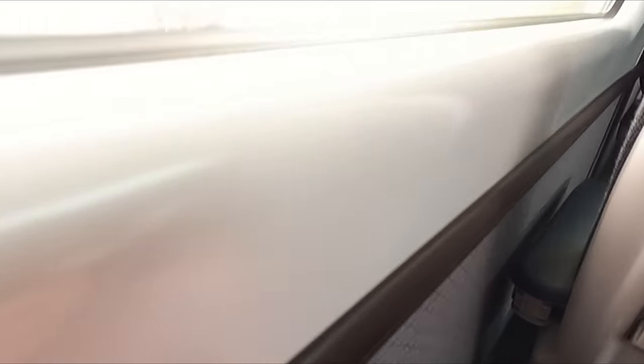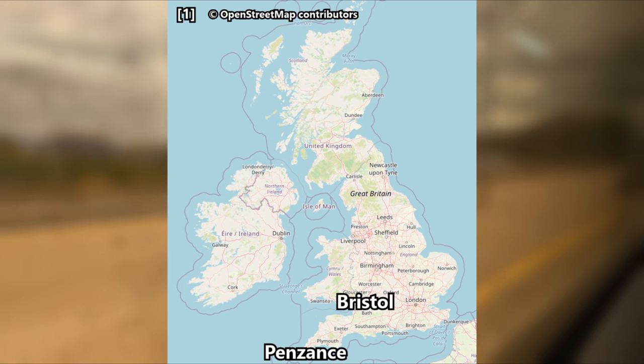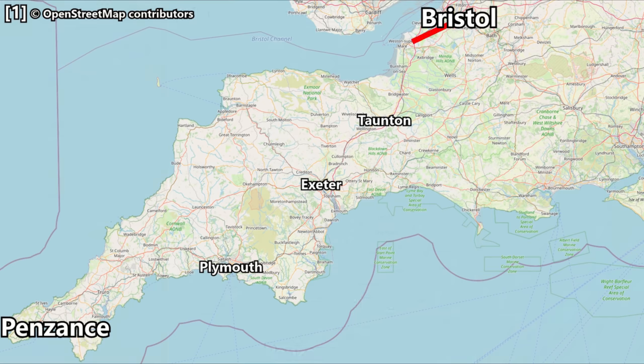One last thing before we set off — let's take a quick look at our route for today. Our journey will see us heading southwest from Bristol via the likes of Taunton, Exeter and Plymouth, before eventually arriving into Penzance after covering a total distance of 208 miles or 335 kilometres. Scheduled travel time is 4 hours and 45 minutes, and our top speed will be 100 miles an hour or 161 kilometres an hour.